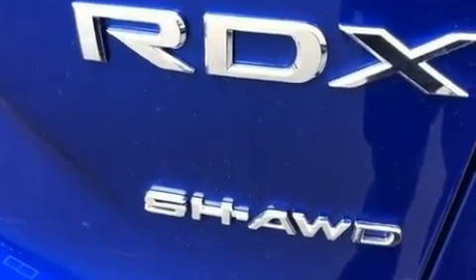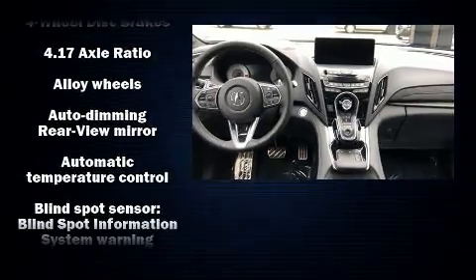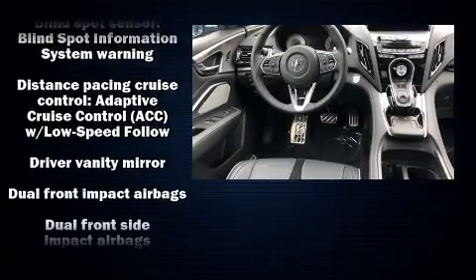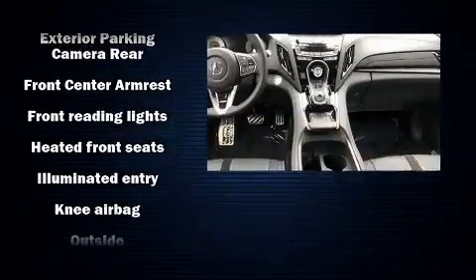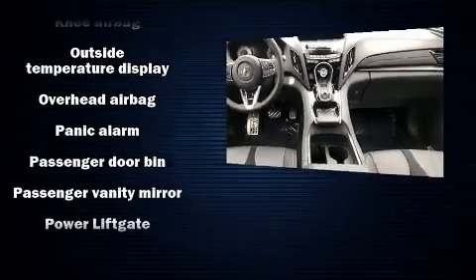Acura ensures the safety and security of its passengers with equipment such as dual front impact airbags with occupant sensing airbag, front and side impact airbags, and four-wheel disc brakes with ABS. Electronic stability control stands out as a technologically savvy innovation keeping you better connected to the road.